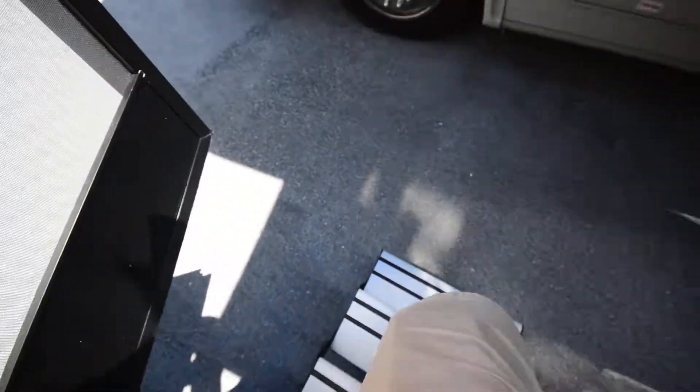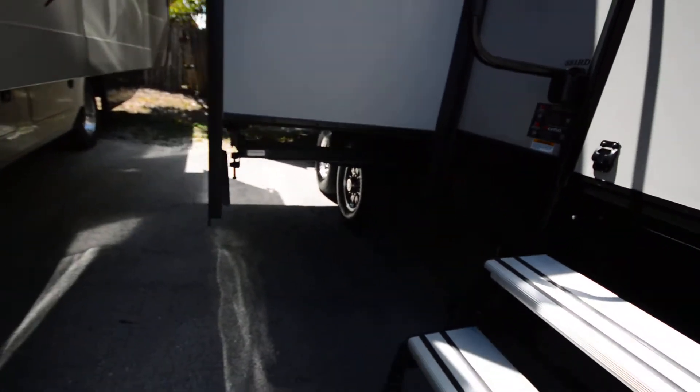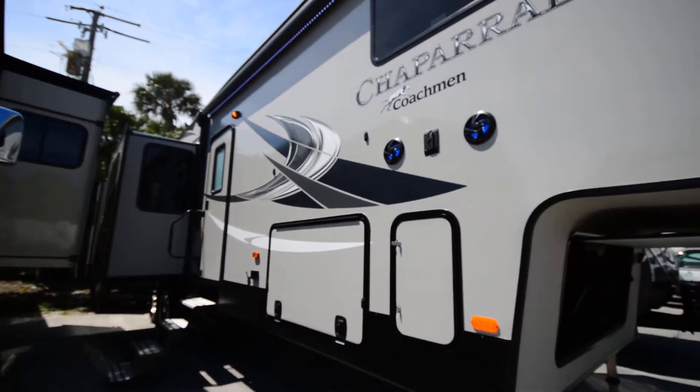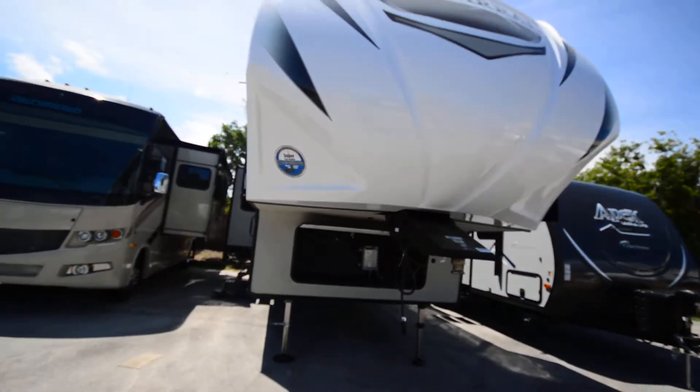As you go outside, you'll notice these four aluminum steps — light weight, easy to get in and out, easy to pull in and out. Lots of great storage underneath as well, you can see those in the pictures. Of course, you can also have a generator installed — something we can also do for you here at our service department.